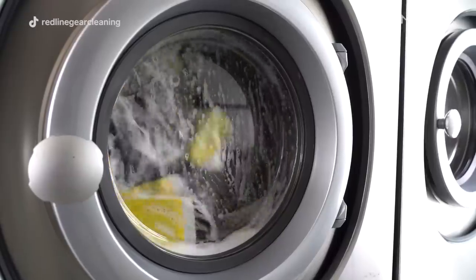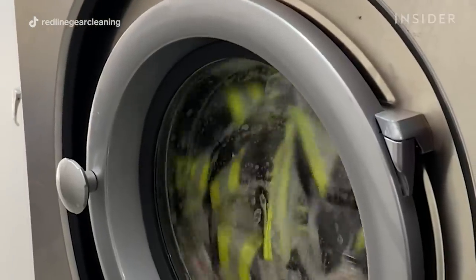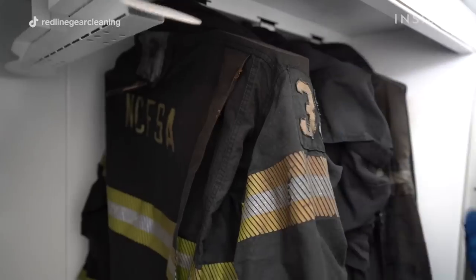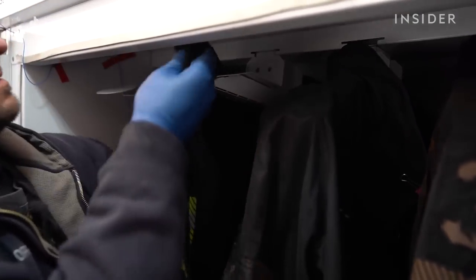We can fit six sets of firefighter gear into these machines because they're so large — that's 12 pieces of gear going into each extractor. After both the inner shells and the outer shells clean through our extractor, they then go into their respective dryers. We're able to dry both the liners and outer shells in one hour.